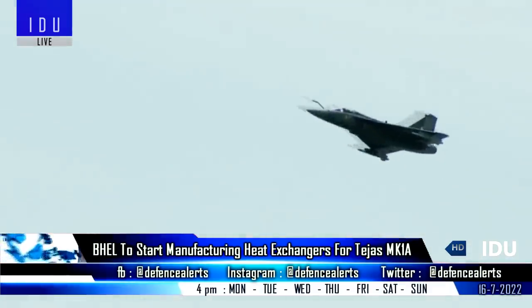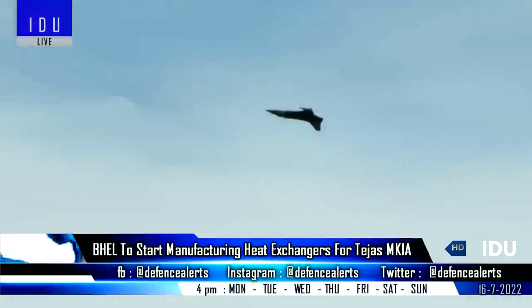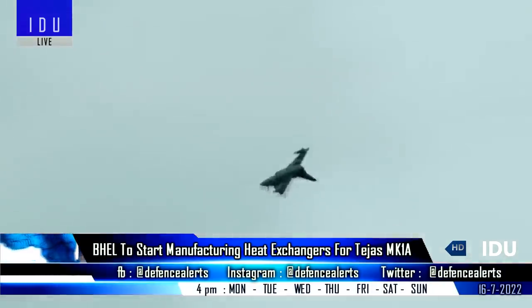Bharat Heavy Electricals Limited has released a tender for the manufacturing of components for heat exchangers of the Tejas Mark 1 fighter jets, which involves CNC cutting, machining, drilling, precision pressing and grinding.